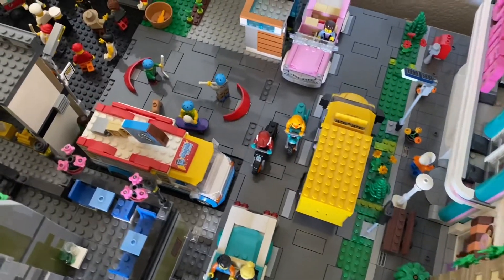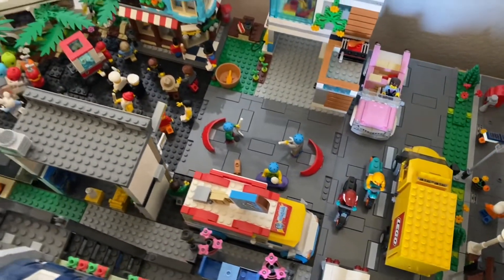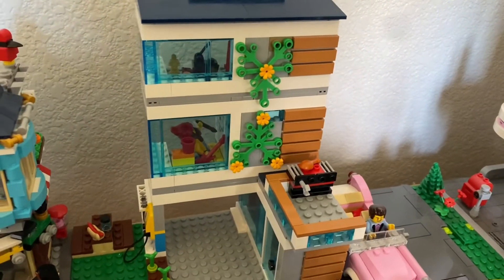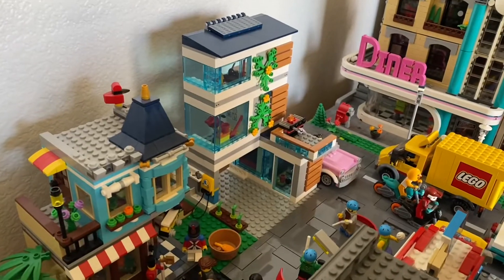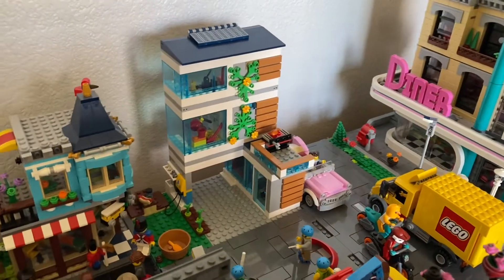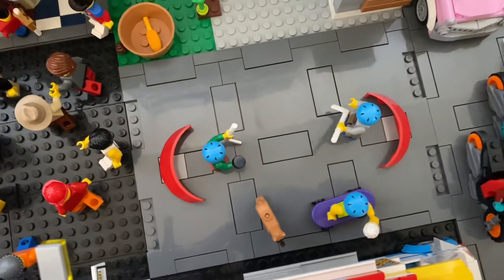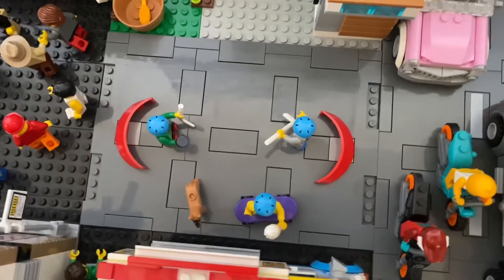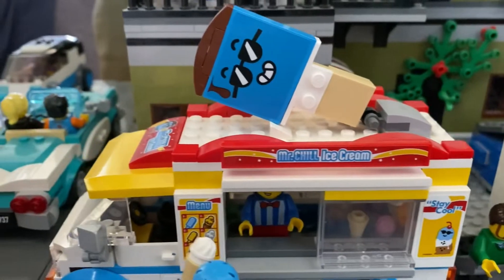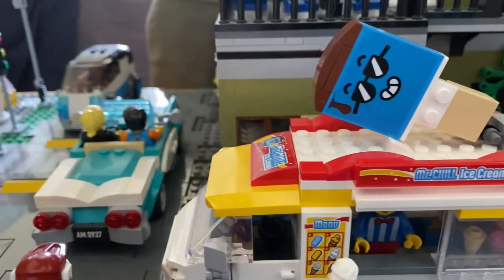Turning our attention now into the downtown, we have a bunch of different scenes going on. We have the 2021 family house right here, which is a nice set. In my LEGO city headcanon this is more of an apartment building and less of a full house. In front of that we have the annual street hockey game going on, and across the street from that we have Mr. Chill's ice cream serving up some delicious treats to the spectators.